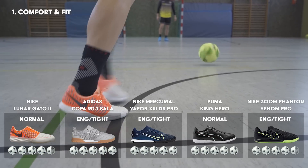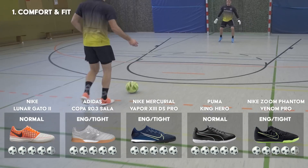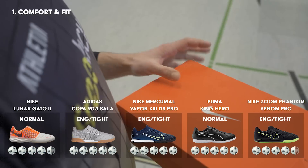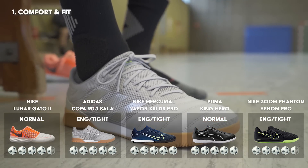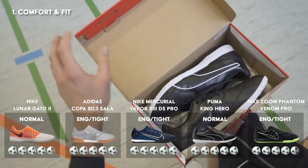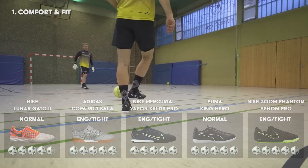Der Nike Lunagato 2 gehört zu meinen Favoriten, jedoch hat er im Vergleich zu den anderen Schuhen einen etwas breiteren Vorderfuß. Zu den Siegern zählen der Adidas Copa 20.3, der Nike Vapor 13 und der Puma King Hero, die sowohl beim Komfort als auch bei der Passform überzeugen konnten.